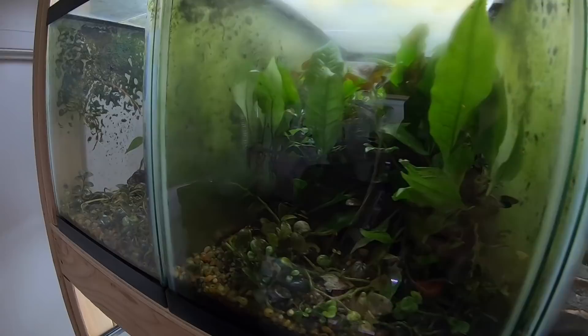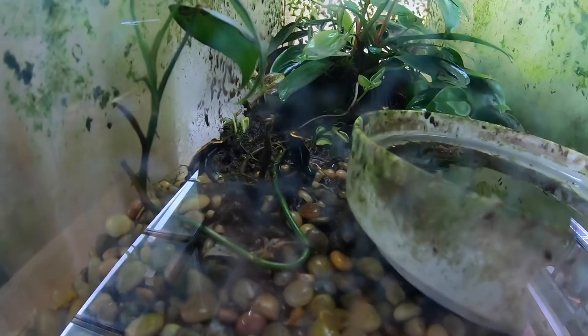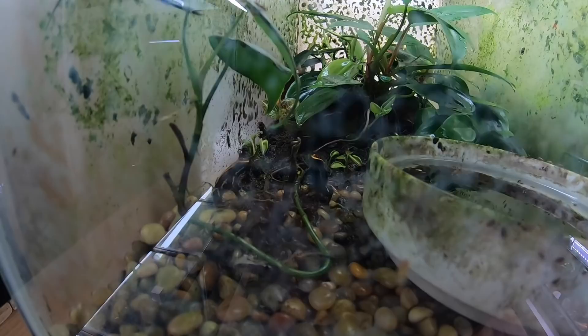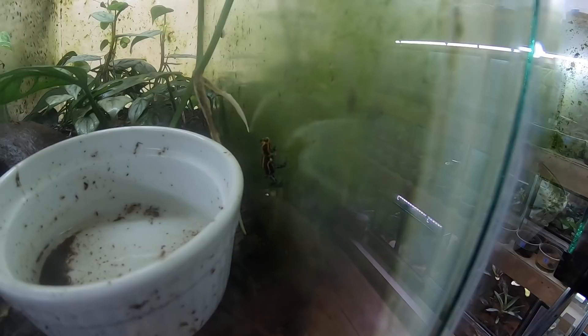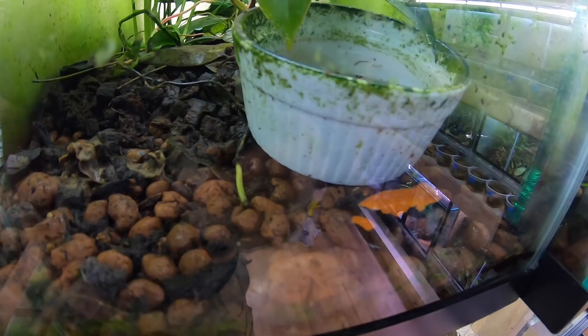Over on this rack are the adult phyllobates vitatis — sorry for the glass being so stained up, these are just some old 10 gallons; eventually hopefully these will all be front-opening tanks. This is another pair of giant orange tinctorius and I've also got a few yumbatos imitators in there that I'm trying to sex out. I know one of them is calling and the other one looked like it might have been courting with the calling one, so I'm going to see if I get eggs from those. In here I've got some orange galactonotus.